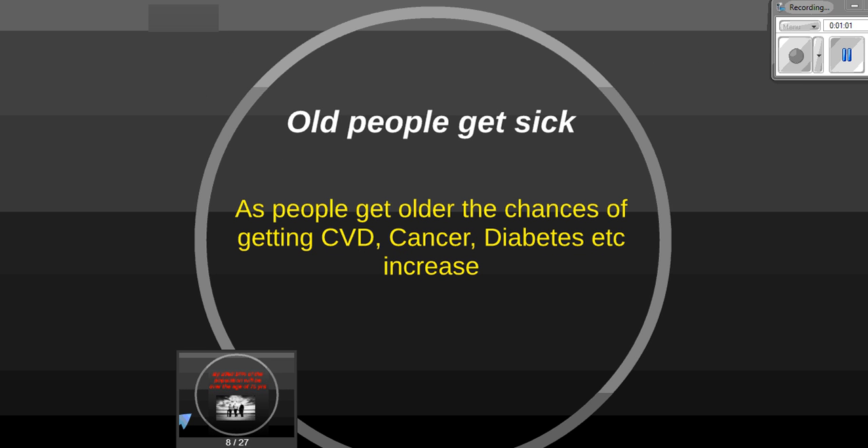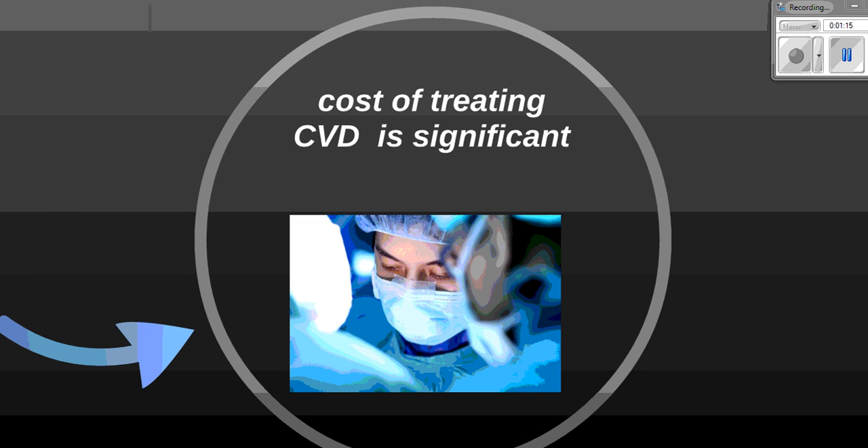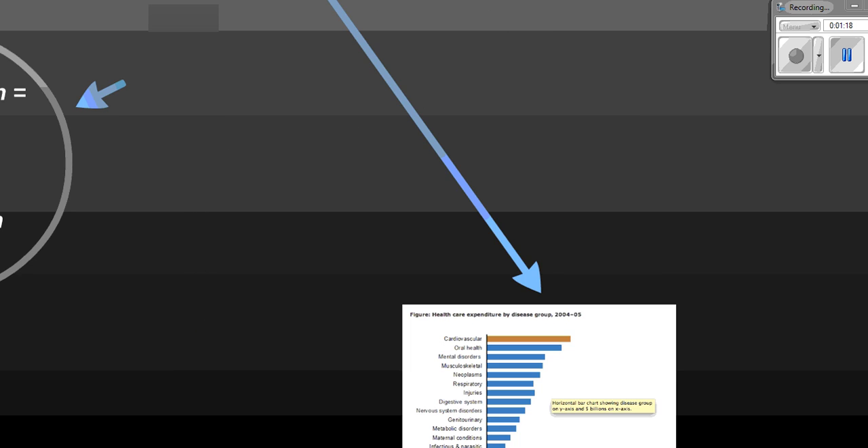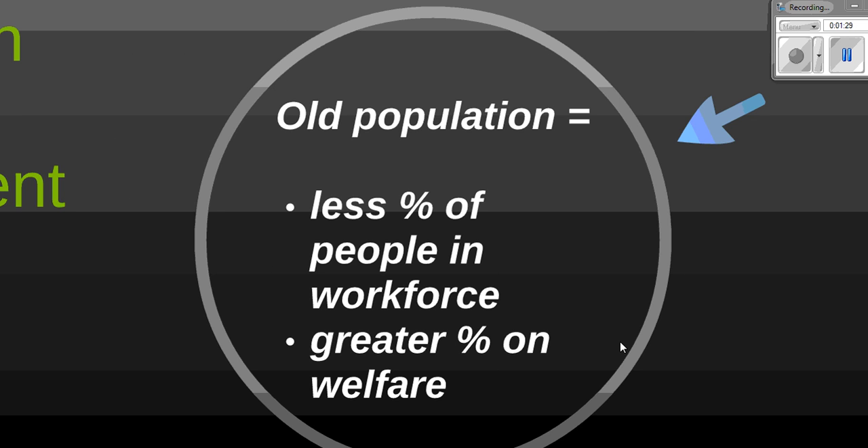The first reason is that elderly people get sick. As people get older, their chances of getting cardiovascular disease, cancer, and diabetes increase significantly. If we focus on cardiovascular disease, the cost of treating it was over six billion dollars to the Australian healthcare system in 2005 figures. If the Australian population doubles by the year 2060, the cost of treating cardiovascular disease is going to double also, and the Australian health system simply can't cope with that.